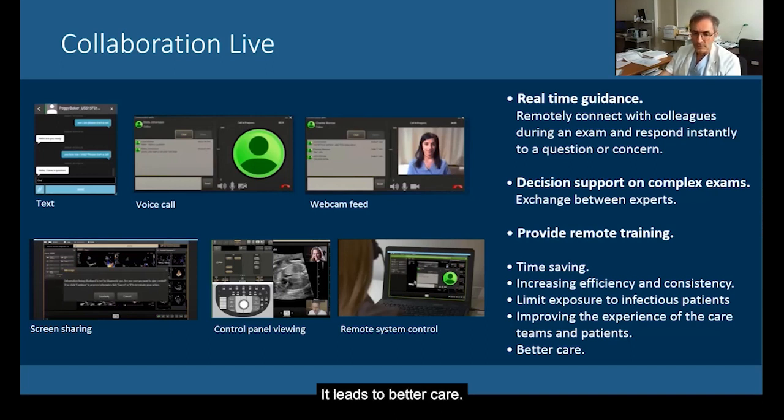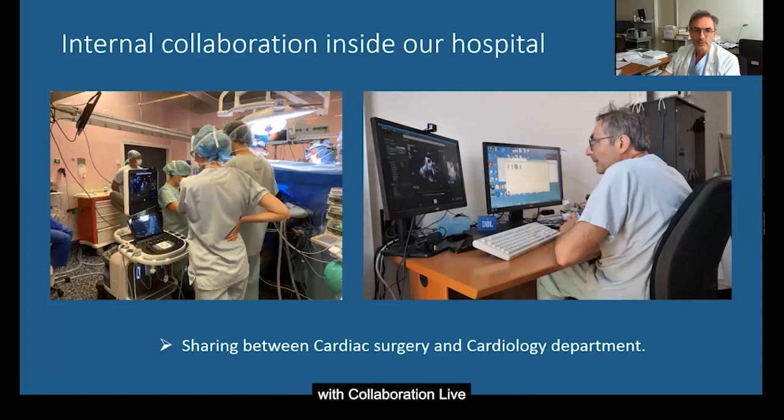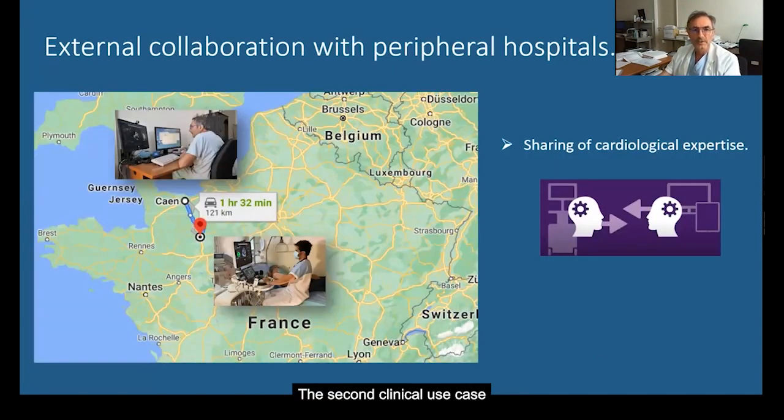To illustrate this point, we recorded last week two use cases with Collaboration Live. The second clinical use case is an example of collaboration with other hospitals. In Normandy, our reference center works with several peripheral hospitals located in the countryside. The cardiac specialists in these hospitals use Collaboration Live when they need real-time feedback on complex cases or advice to use advanced quantification techniques like 3D or strain.